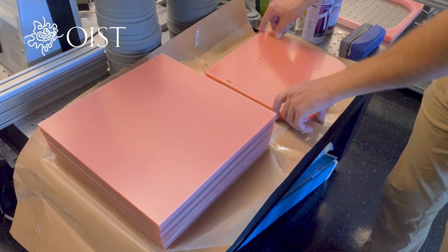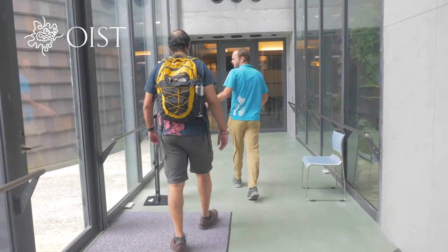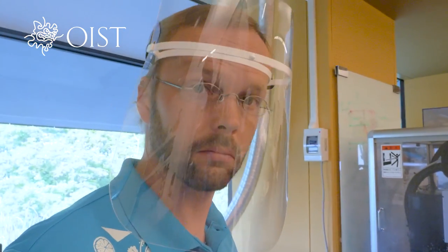I'm a physicist, so when it comes to these sort of medical crises, I never really think that my expertise is very useful in this line of work. So I'm glad to help in whatever way I can. We're very lucky that we have a lot of support from the OIST community in providing these face shields.